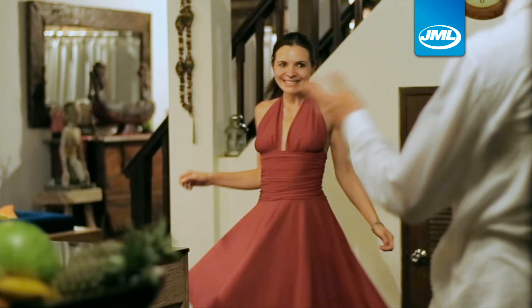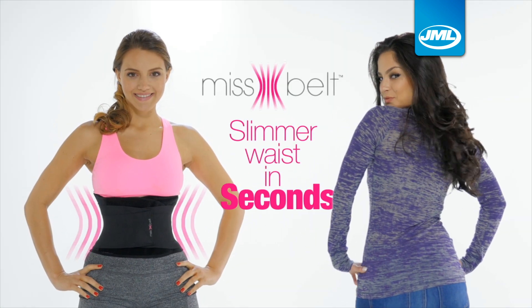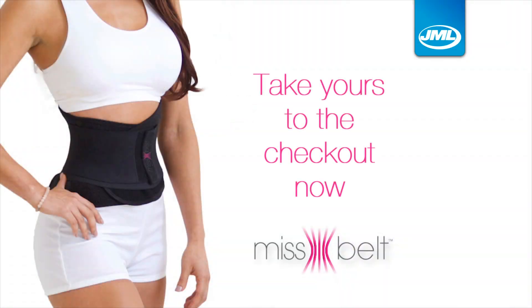No one will know you're wearing it. Wear it over, wear it under and get a slimmer waist in just seconds. Take yours to the checkout now.